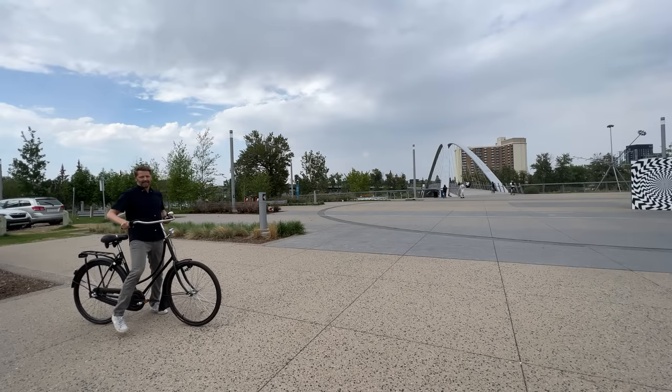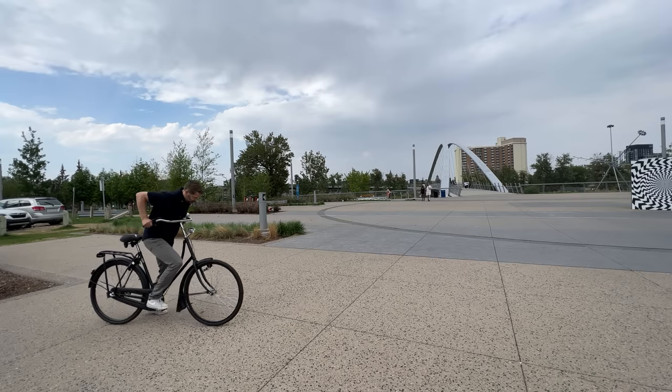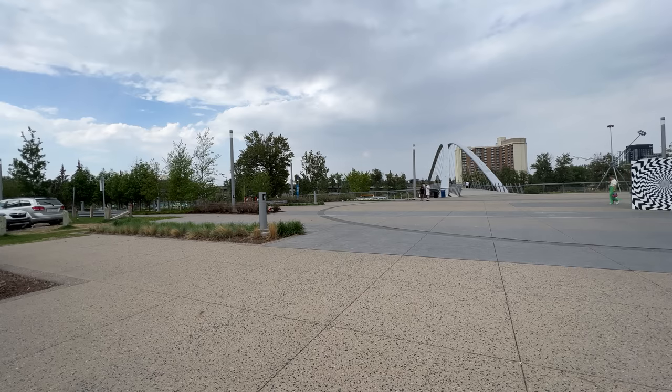It's all together — the inaugural ride. An actual Dutch bike here in Calgary. Off we go. Oh yeah, this is different. I feel so tall.